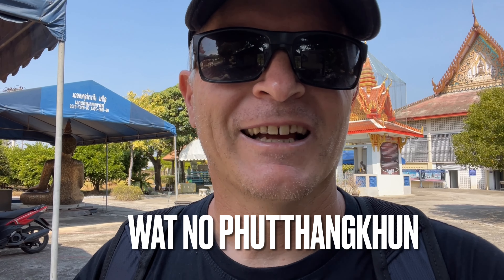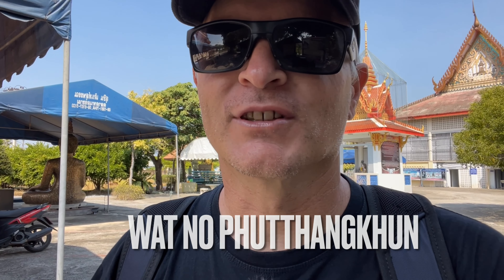Welcome everybody from over here in Supanburi. We're about two hours or so away from Bangkok. I'm over here exploring today and I wanted to come by and see some of these murals. It's supposedly some Chinese-Lao mix and the temple name — I'm sorry I'm gonna butcher this terribly — but it's Wat Nor Bud Hang Khun or something like that.